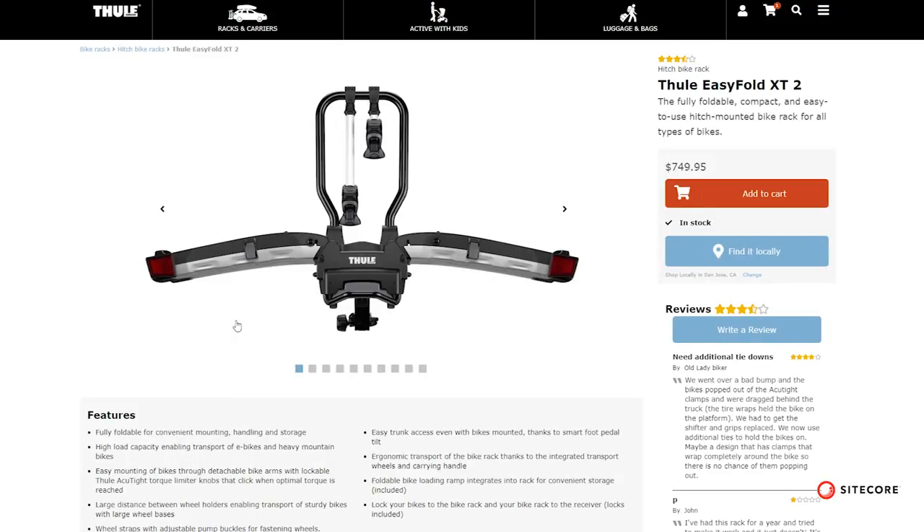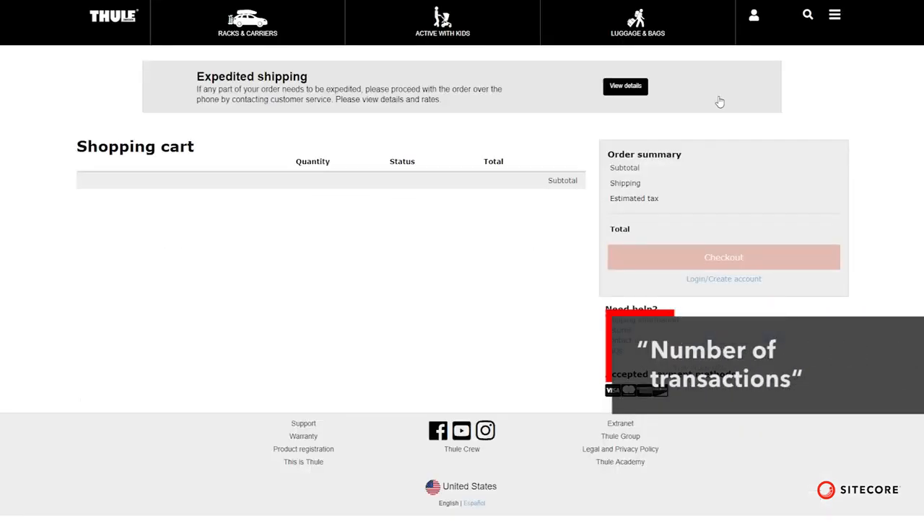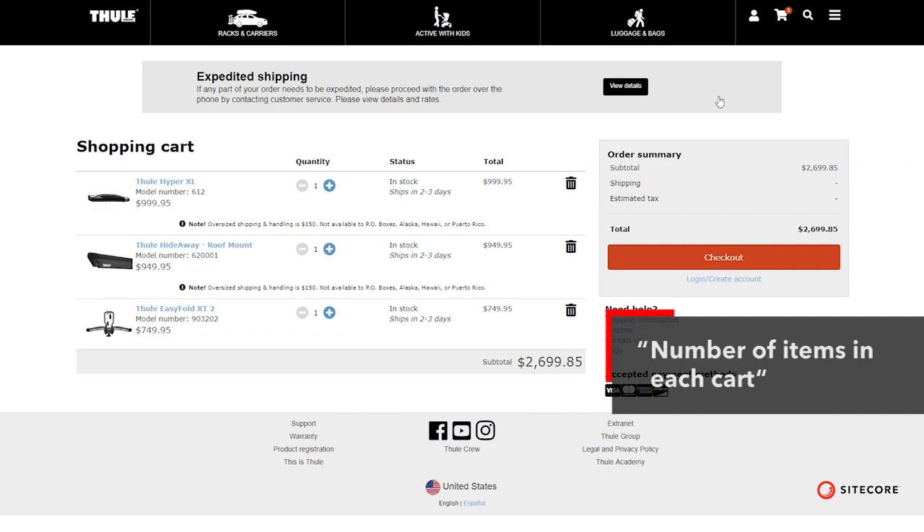From customer service we're getting a lot of feedback that phone calls are reduced. Our average cart size has been growing organically too — we have growth on average order value, number of transactions a year, and the number of items in each cart.